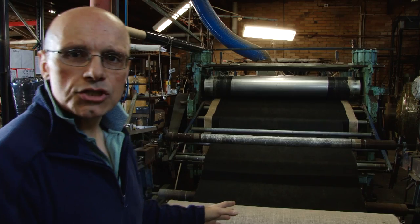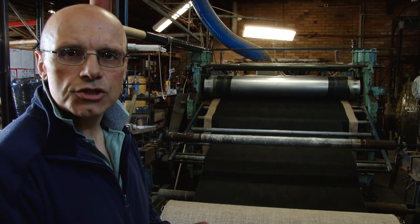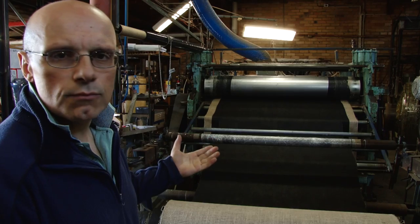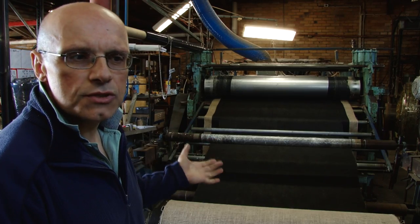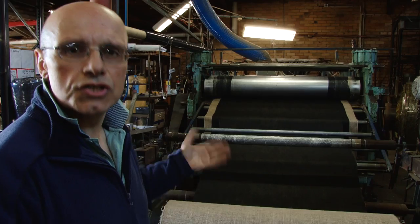This is our main lamination line where we laminate all our composite materials and our general lamination work. It's a rubber cylinder based spray head system with a couple of nip stations and a re-roll station, and it also includes a slitting head.